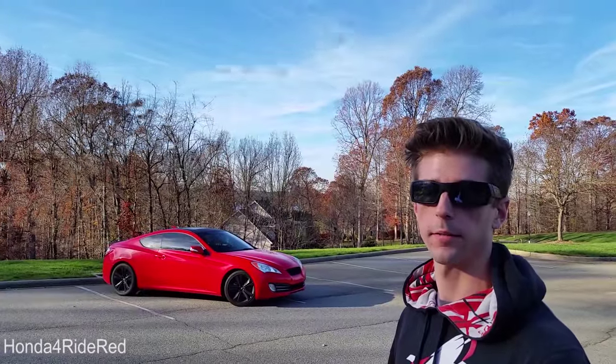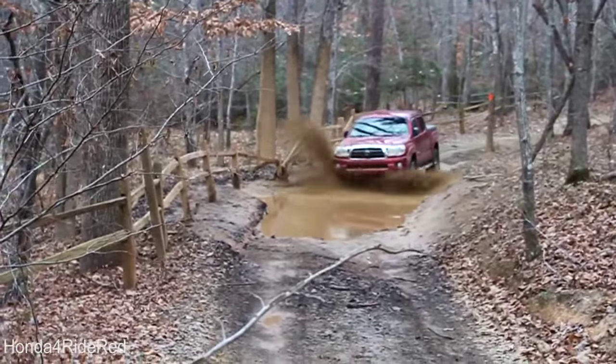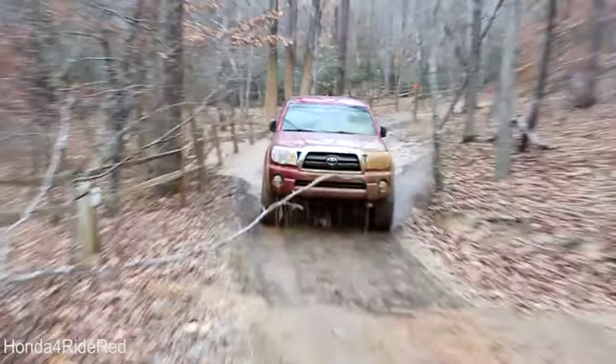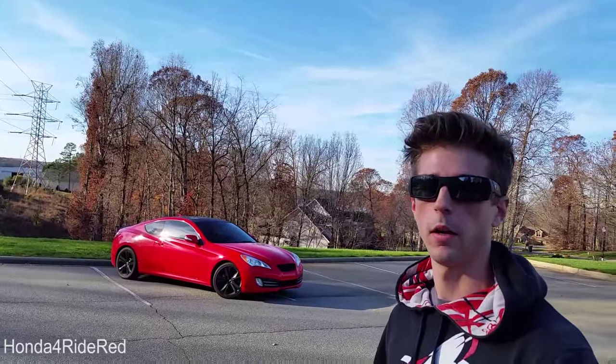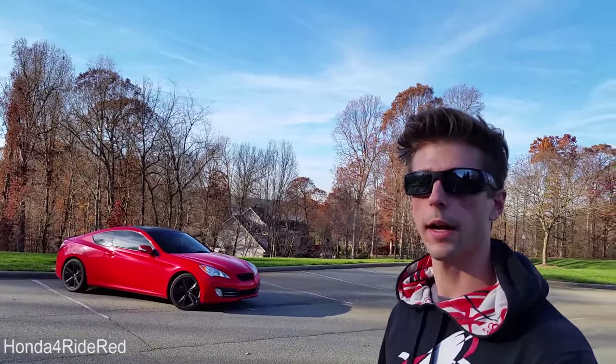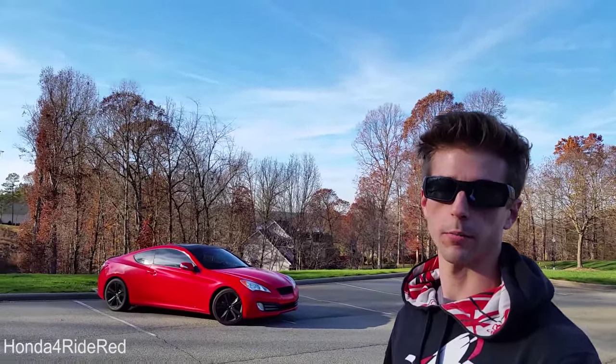Over the years, we did a ton of off-roading trips in the Tacoma. We hauled the dirt bikes with it, towed boats, did a lot of moving. We utilized this pickup truck the way it should be. Without beating it up too bad, we had a few off-road mishaps, nothing major. We really used it as a pickup truck.